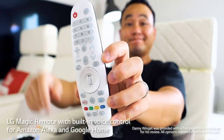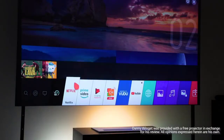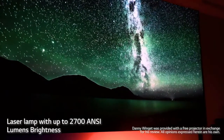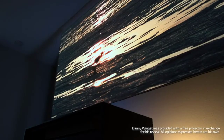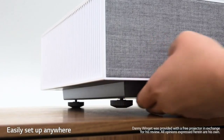As the HU85LA adopts HDR10 with dynamic tone mapping on a frame-by-frame basis, it can deliver optimized picture quality for each frame. The LG CineBeam Projector is a high-quality, large-format home theater projector that can display a 120-inch screen from just 7.2 inches away from the surface, making it ideal for all your movie-watching and streaming needs.